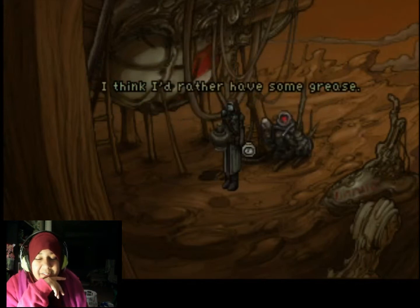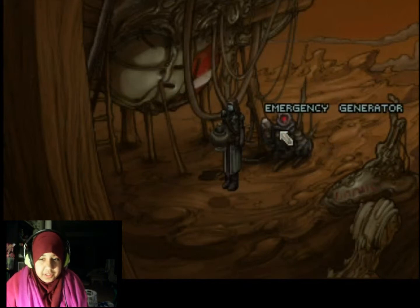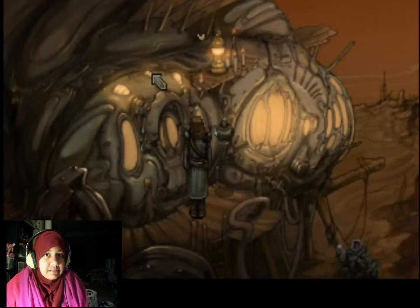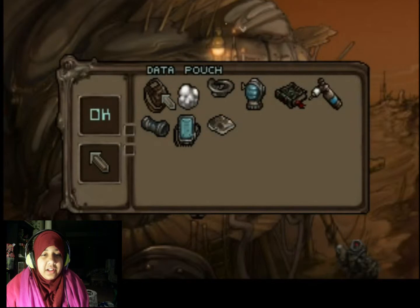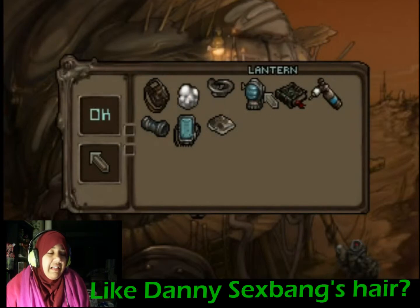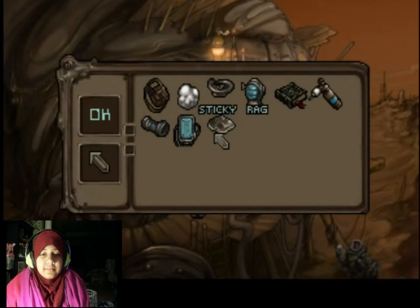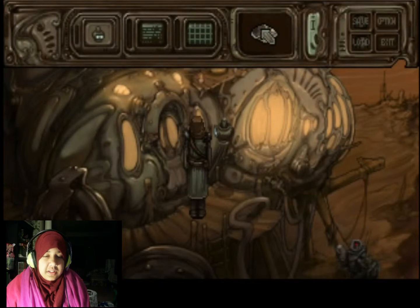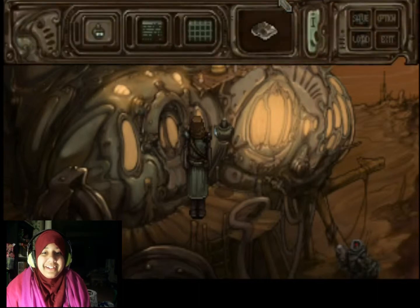I think I'd rather have some grease. Nice - okay, so we have grease. I don't know what that's gonna help. Have you ever gotten greasy hair? It's gross. I hate it when your hair turns really oily. So this is slippery - what can I use this on? What can I use that on?